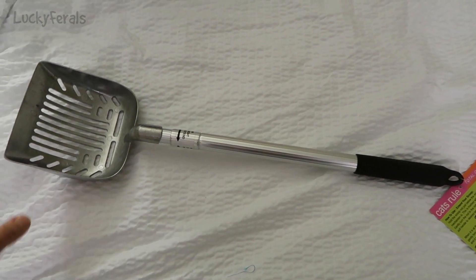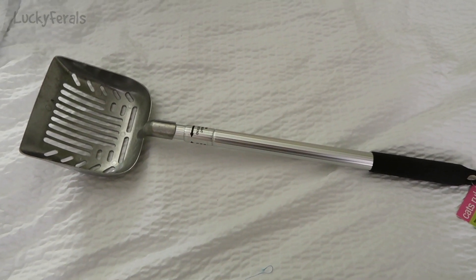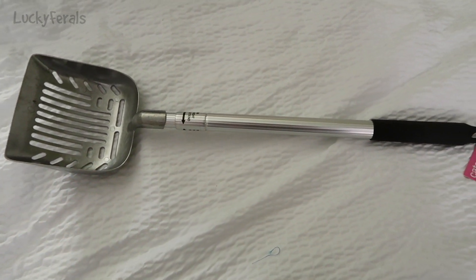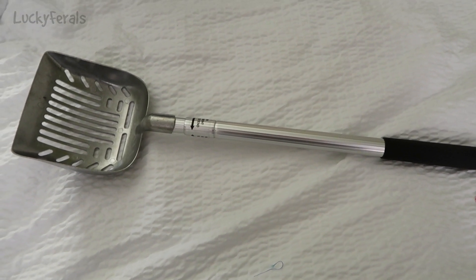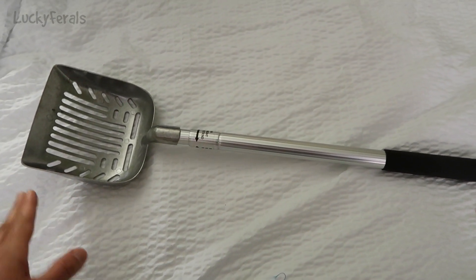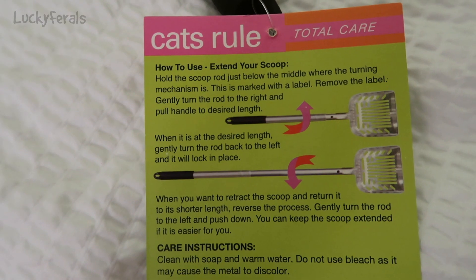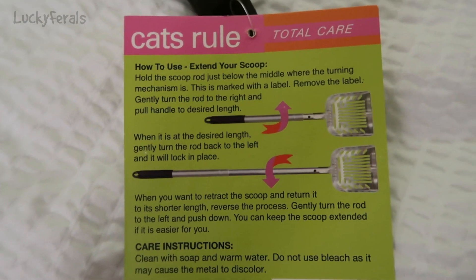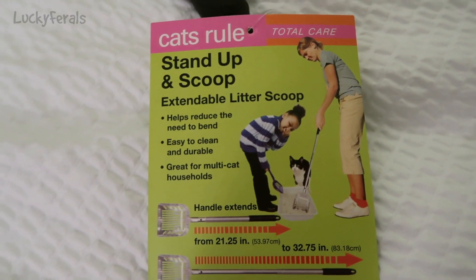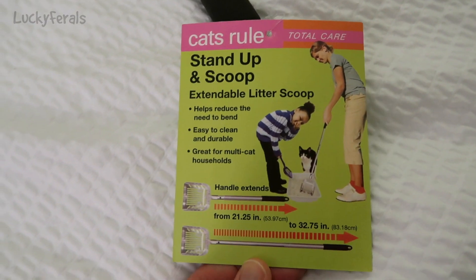Now let me show you what I bought. I bought this industrial-strength, galvanized-steel-feeling litter scoop with a telescoping handle — the handle pulls out and makes a long-handled litter scoop so you don't have to bend down. I got this on a show deal for $14.99. This is really going to come in handy for scooping the non-sift litter boxes. It shows you how to use it and how the handle extends, so I'll most likely be doing a product review video on this — it's called 'Stand Up and Scoop.'